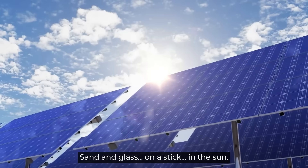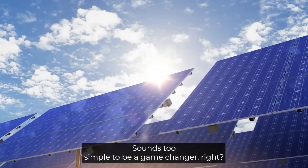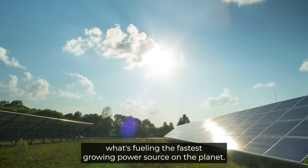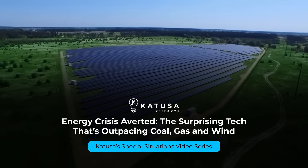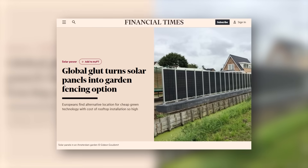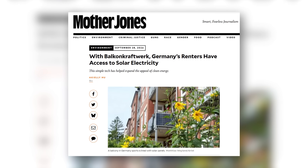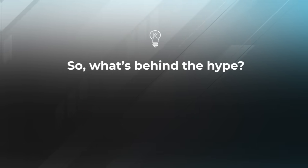Sand and glass on a stick in the Sun sounds too simple to be a game changer, right? But that's exactly what's fueling the fastest growing power source on the planet — solar. Today we'll explore why solar is suddenly everywhere: cemeteries in Europe are installing it, garden fences in the Netherlands are doubling as power plants, and in Germany they've invented a brand new word, Balkon Kraftwerk, for all the tiny balcony power systems popping up.